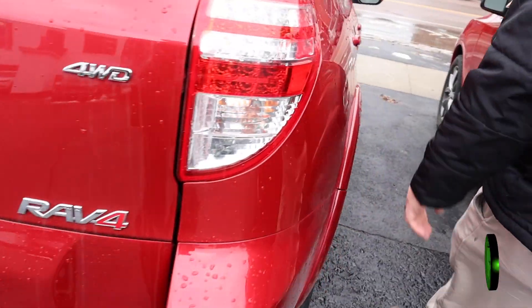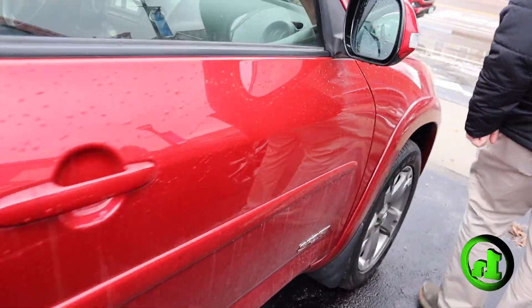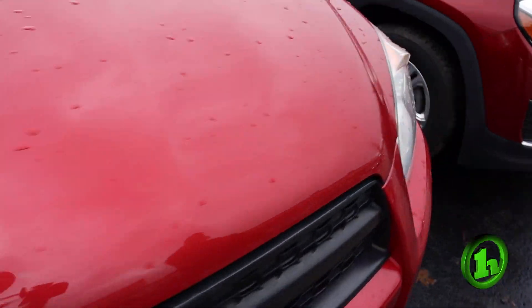We'll come down this side and take a look. You can see the body's in great shape. Then we'll go back around to the driver's side, open it up, and take a peek in to see what's going on.